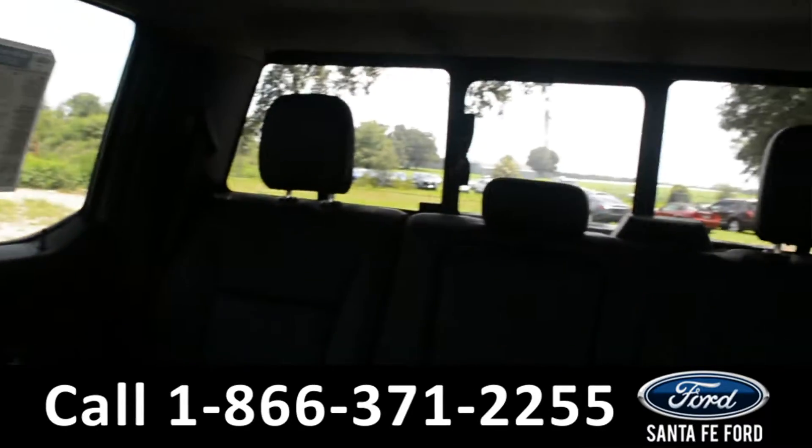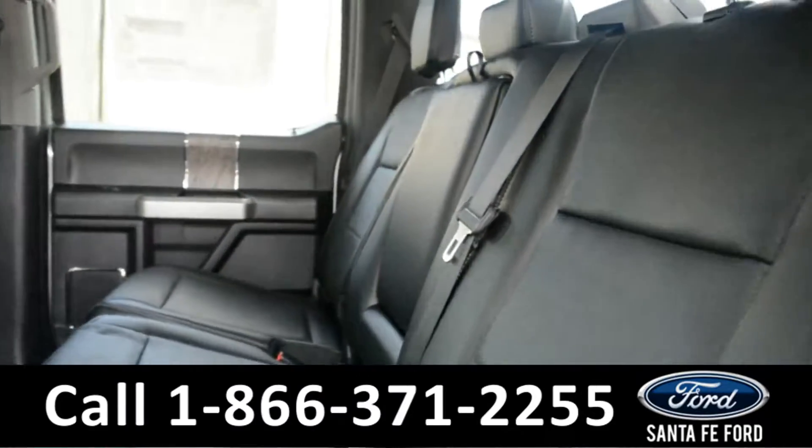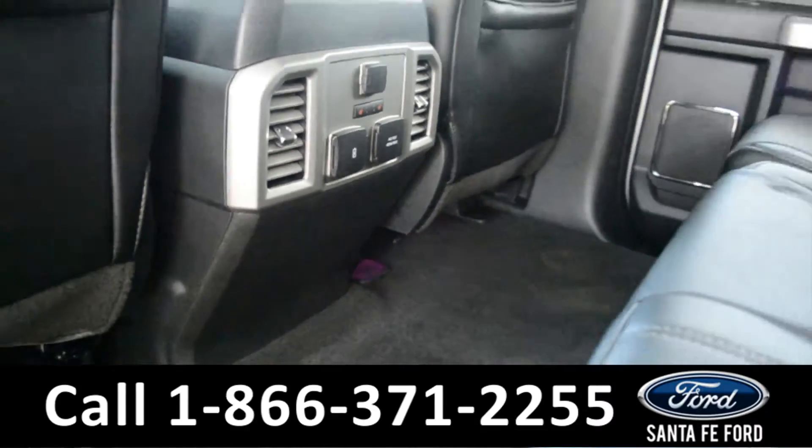Now let's take a look at the back. Here's just a quick look at the back row, which does have its own heated seats, smart charging USB ports, and a power outlet.